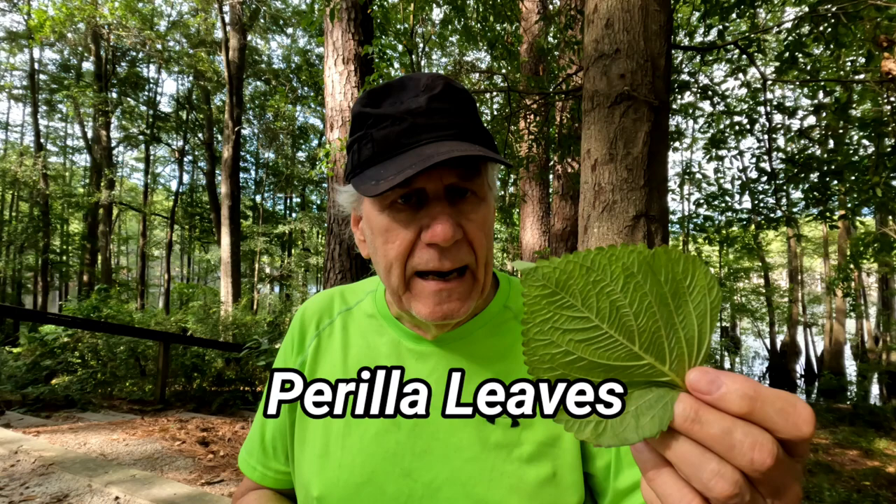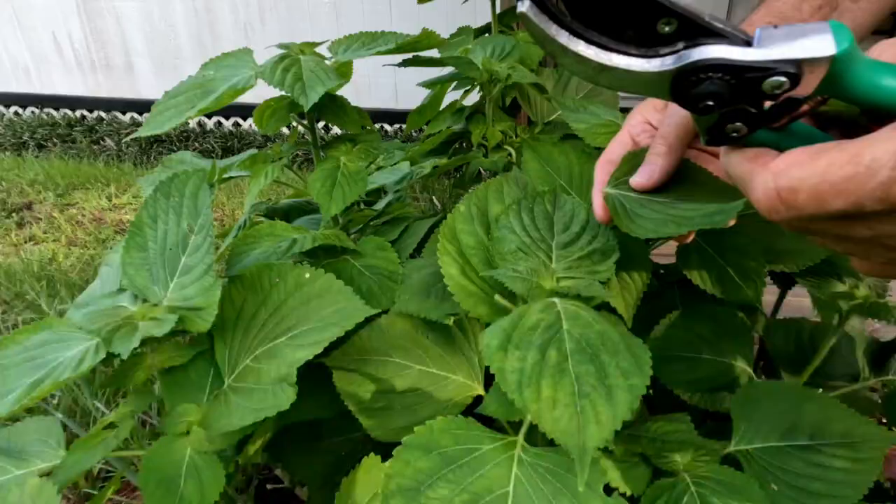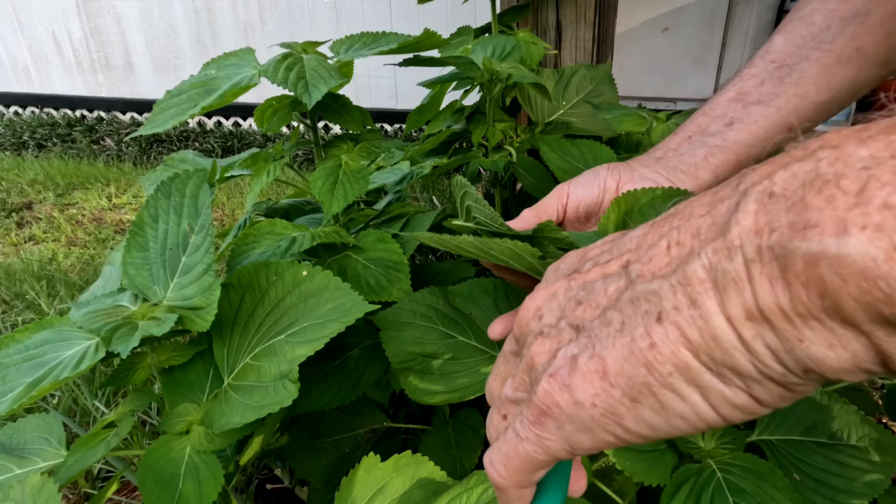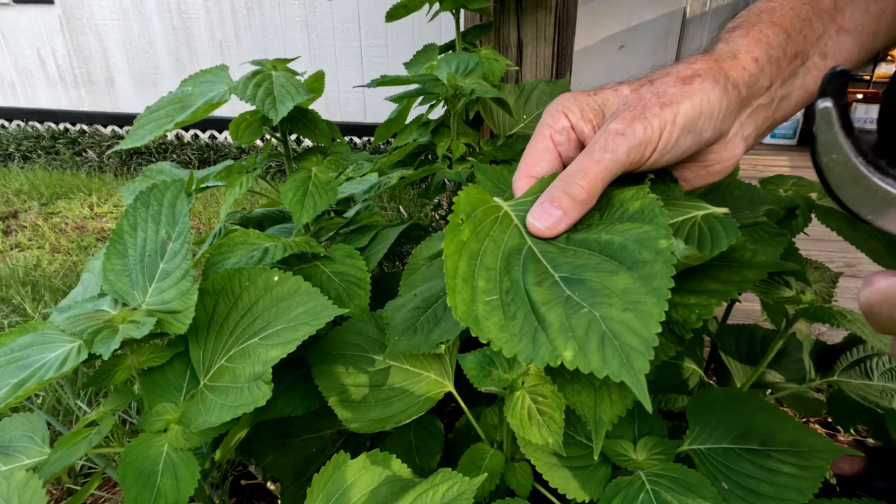This is called Perilla leaves, and it's a very simple plant from the mint family. A few years ago, I bought one little plant in a pot, put it outside the back door, and let it go to seed. I didn't have to do anything to it. I let it go to seed, threw the pot away, and next year they started coming up. On the way out, I snipped a few. I also noticed one leaf had a little insect nibble on it — insects don't really like it. They'll nibble on it and then quit. Rabbits won't eat it, deer won't eat it, but it has a wonderful flavor.